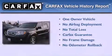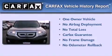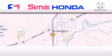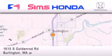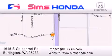This Honda has had only one owner, and it qualifies for the Carfax buyback guarantee. Stop by today and test drive this automobile for yourself. Sims Honda is located at 1615 South Goldenrod Road in Burlington. Our goal is to exceed all of your expectations to ensure that you'll return for future visits.